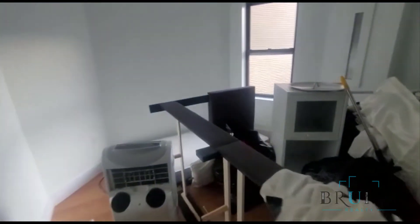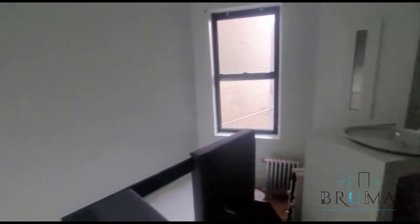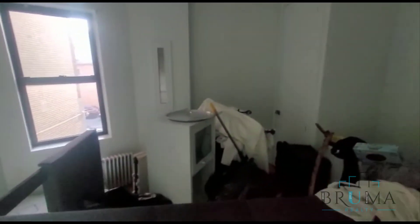This is bedroom number one. Everything over here will be emptied out. Got a closet in the corner. This bedroom can fit a king size — pretty spacious bedroom.